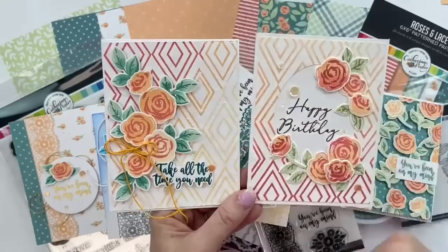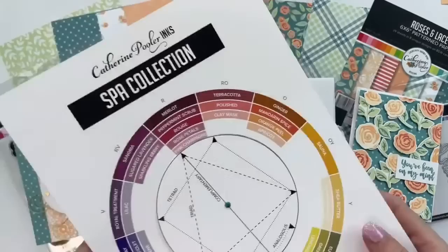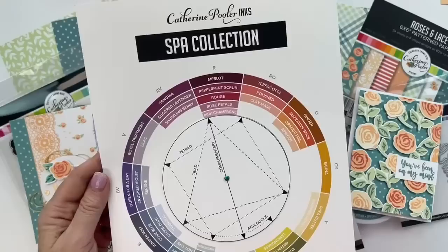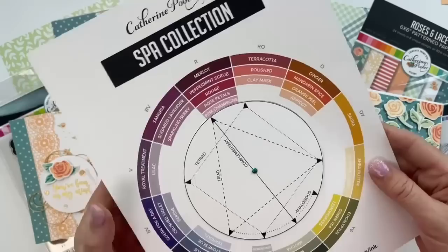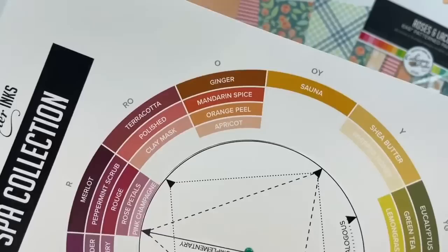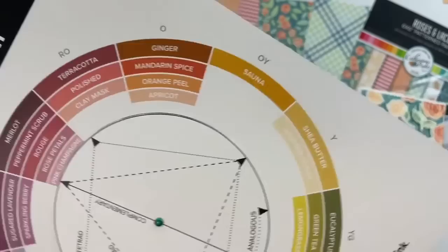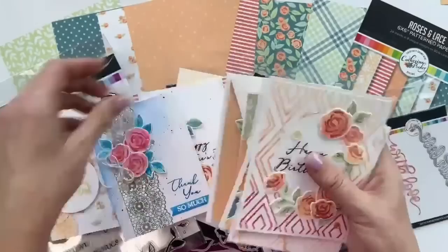How do you figure out what colors to use for ombré inking? Grab your color wheel! If you haven't downloaded it from our shop yet, head over to shop.katherinepooler.com, hover over the Shop navigation, and find Free Downloads. We have ink swatching charts, color combo guides, and the color wheel. If you want to do this in orange, Apricot is our lightest — then Orange Peel, Mandarin Spice, and Ginger are the other colors. For red-orange, use Clay Mask, Polished, and Terracotta.